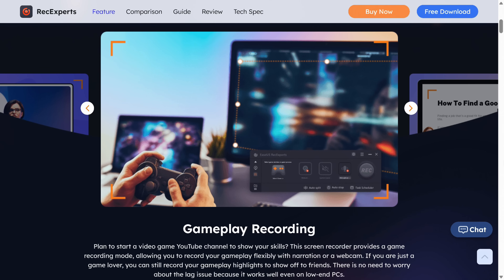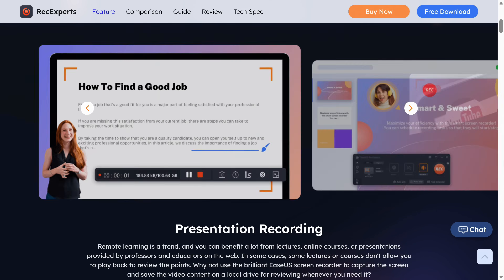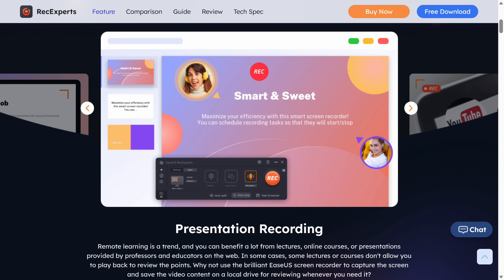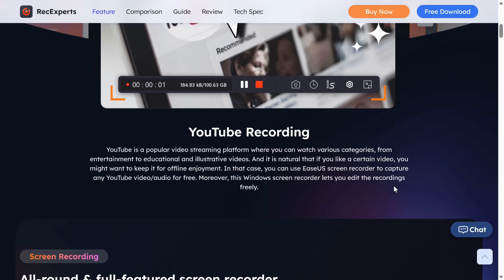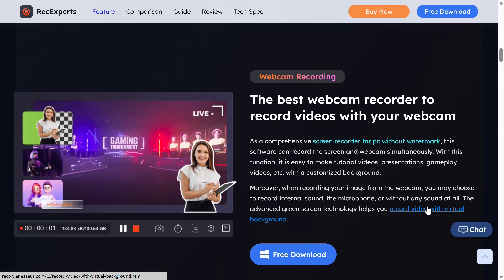Sometimes you need to record your screen and Asus Rec Experts makes it easy. It even has a basic video editor to help you cut out the unimportant parts. Whether you're a gamer or just need to share something from your screen with friends and colleagues, check out Asus Rec Experts in the video description.